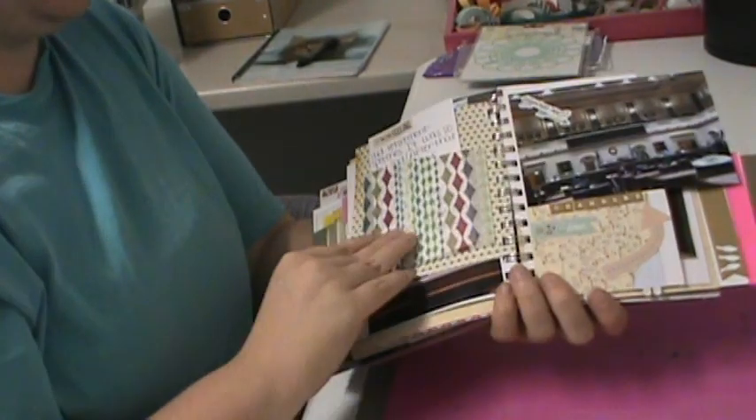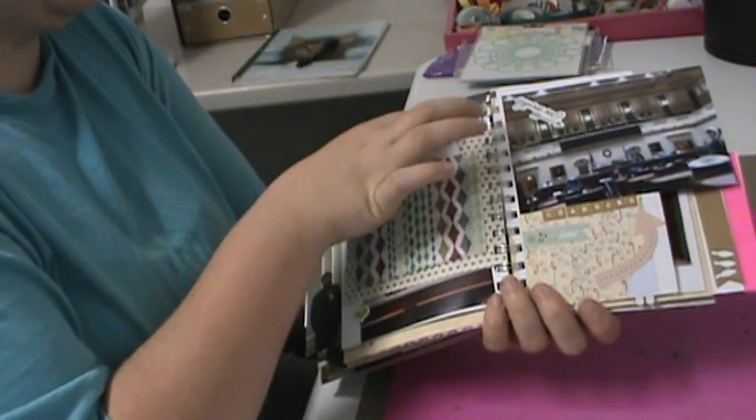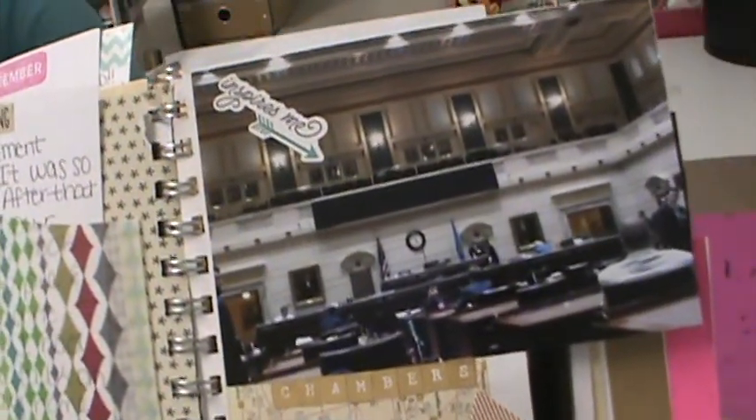I love how collage-y the pages turned out. This is the rest of the journaling for Day 5. This is the actual Oklahoma Chamber — the Senate chambers.